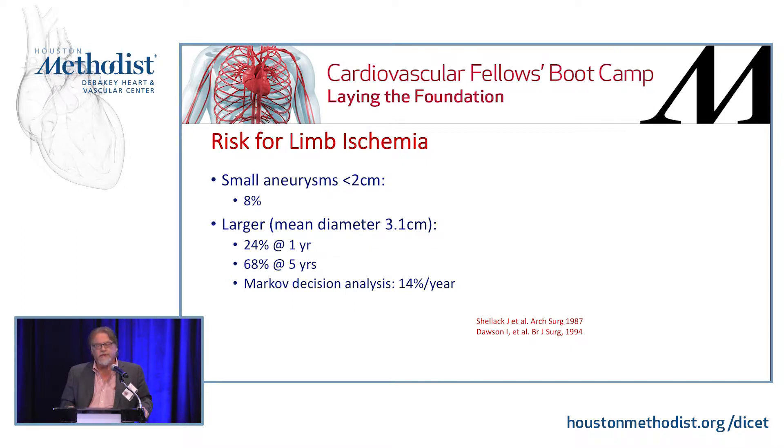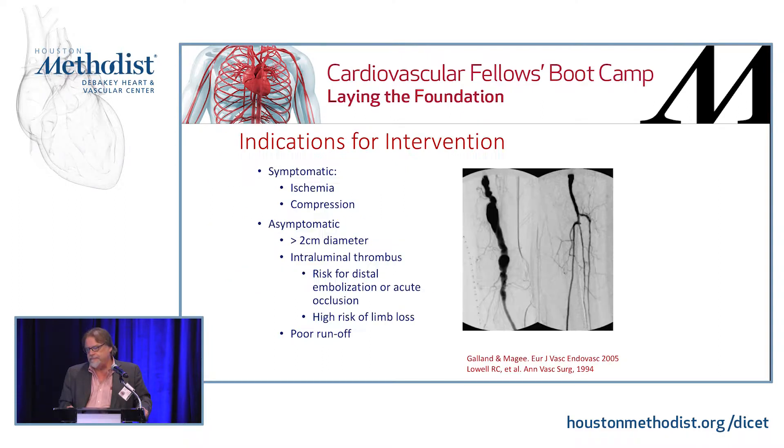We usually use about two-and-a-half to three centimeters as the threshold — it's not based on a tremendously large population, although there are some studies, and Dave Dawson's work supports this. They do grow over time. As you can see, many of them are distal SFA aneurysms as well as popliteal aneurysms, and that will direct your therapy. I would put the therapies into three categories: endovascular, open, and lytic therapy, which is an adjunct to either of those.